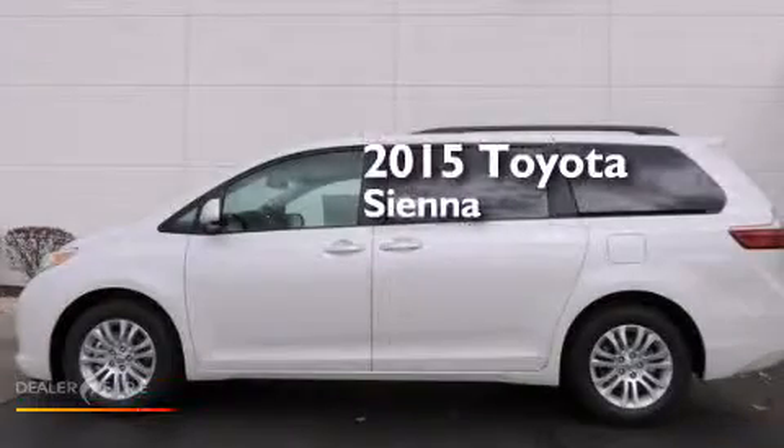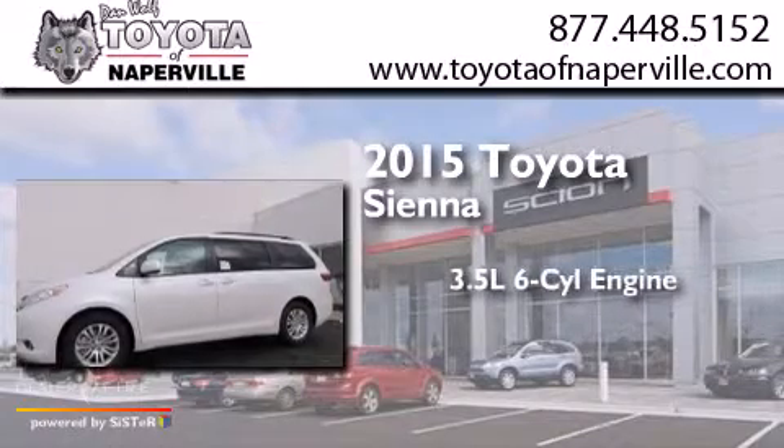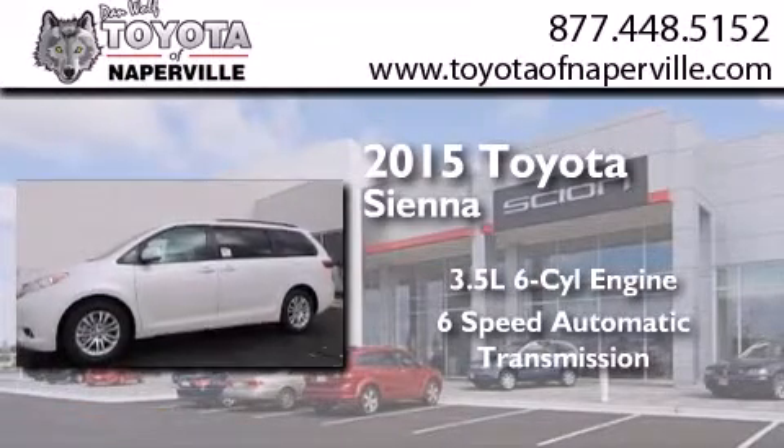This is a brand-new 2015 Toyota Sienna. It has a 3.5-liter six-cylinder engine and a six-speed automatic transmission.